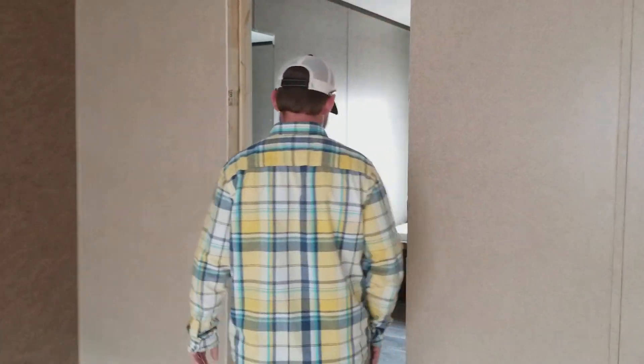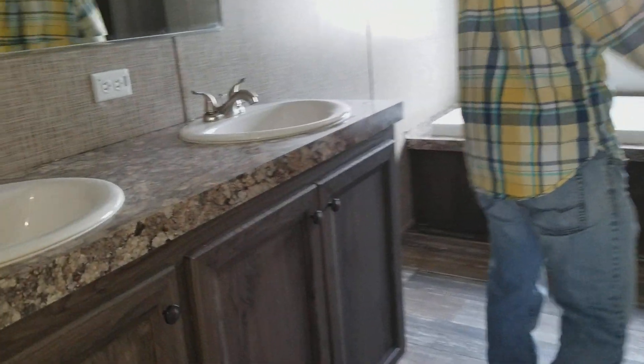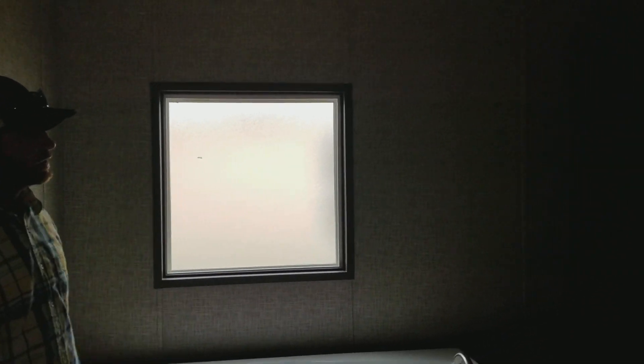Let's take a look inside the master bath. Double porcelain vanity, 48-inch fiberglass stand-up shower, and a big 72-inch platform soaker tub with a three-door linen stack.